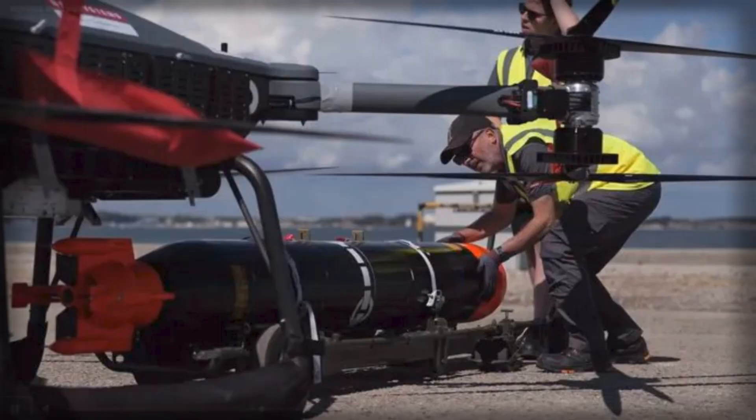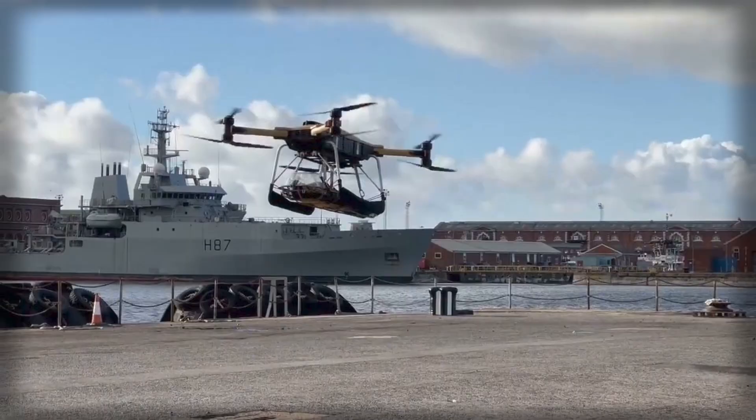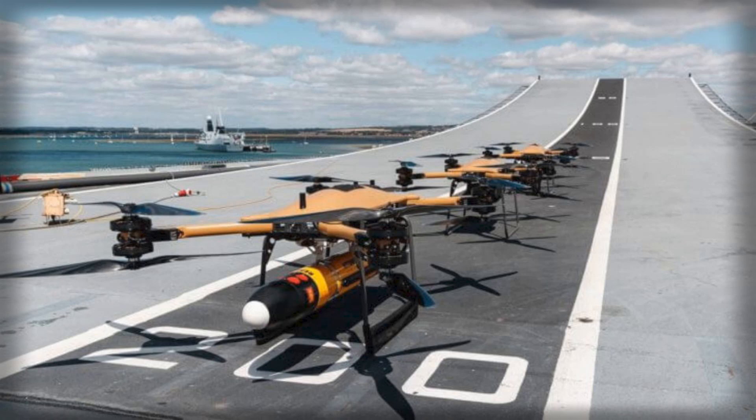Electrically powered and optimized for low acoustic and thermal signatures, the T-150 offers a stealthy and efficient alternative to conventional manned platforms for routine logistical operations. During the trial, the drone covered over a nautical mile before being manually guided to a safe landing on HMS Dauntless's flight deck, illustrating its capability to operate safely and reliably in operational maritime conditions.